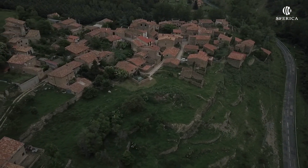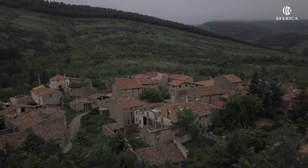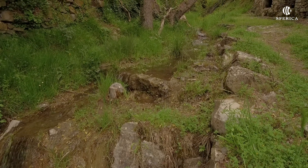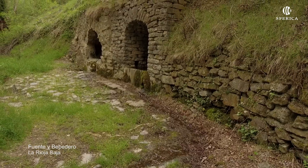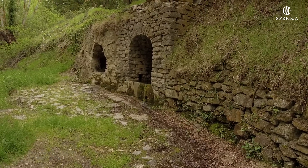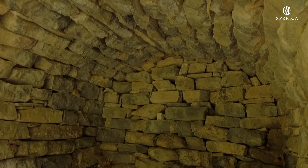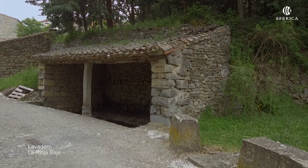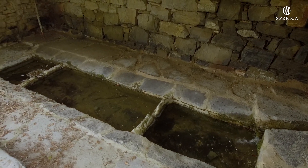Navalsaz es una pequeña localidad. Se encuentra en la ladera de un barranco a la orilla derecha del río Cidacos. Pertenece al municipio de Enciso. Antes de entrar al pueblo y a la derecha, un pequeño sendero nos lleva hasta unas pozas o aljibes en la margen derecha del arroyo. El lavadero es una construcción que aún pervive, donde antaño las mujeres lavaban la ropa.